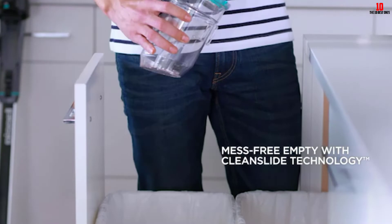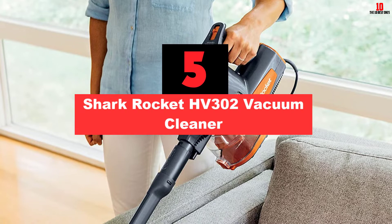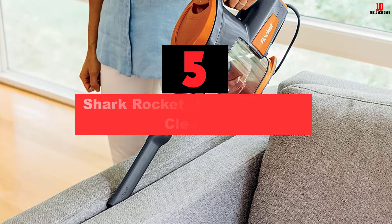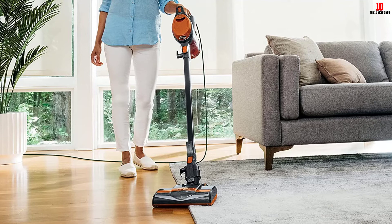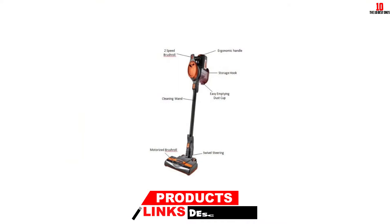At number five, we have the Shark Rocket HV302 vacuum cleaner. This Shark vacuum cleaner has many benefits — what I like best about it is that even though it is a stick vacuum, it can easily be turned into a handheld one and used accordingly. Another amazing aspect is its wide accessory range; with their help you will be able to clean even tight spaces such as under the bed. The controls are at your fingertips, meaning you can easily control and maneuver it.